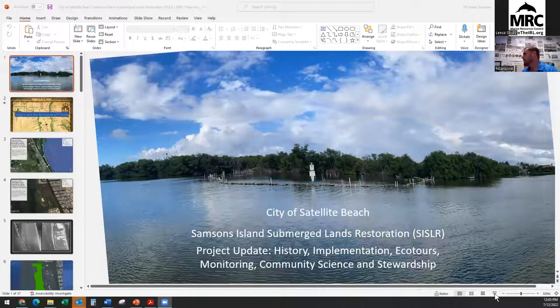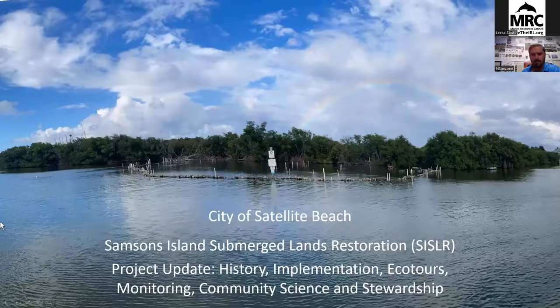Let me go ahead and share my screen. We did try this earlier so it should work really smoothly. All right, we are sharing. Does that look good, Caitlin? Looks good, great. So this is our Sampson's Island Submerged Lands Restoration project update. We're going to talk about the history of the project, history of the area, why we chose the site, and the implementation of the project in phase one and phase two. We'll also talk about the eco tours and monitoring — both community science monitoring and project monitoring from the partners and the city of Satellite Beach.